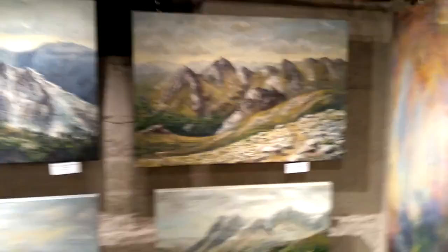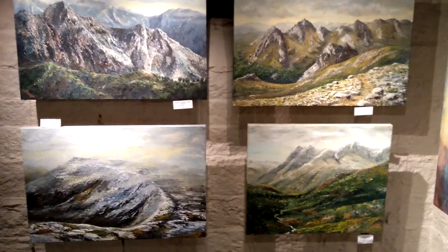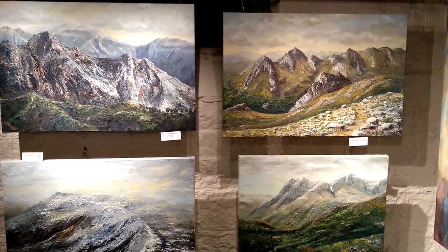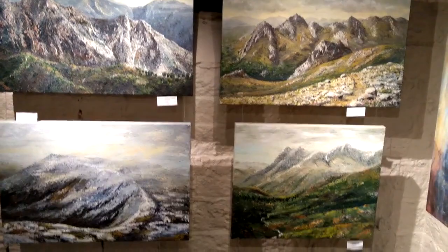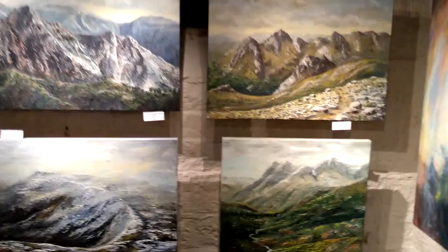A little series of mountain scenes. Top right is Macedonia. Top left, Southern Spain. Bottom left is Swirl Howe from Great Carrs. And bottom right, the Langdale Pikes.